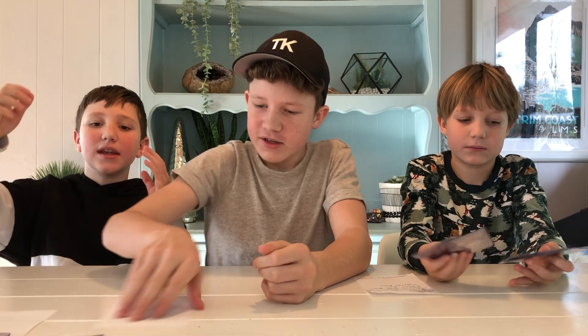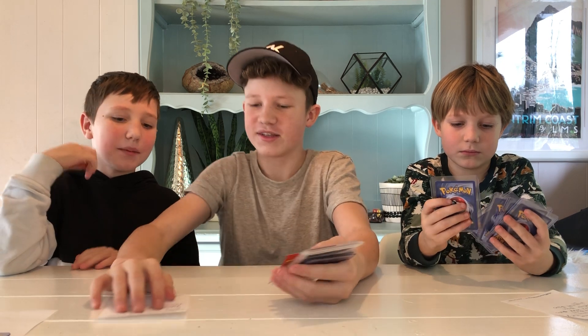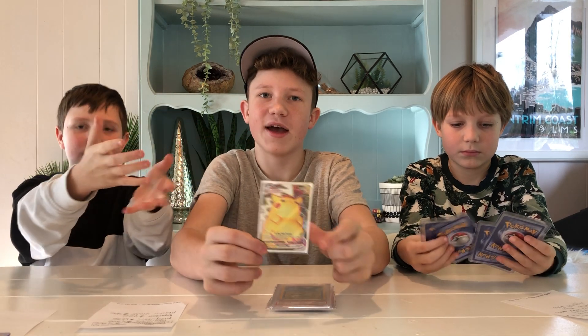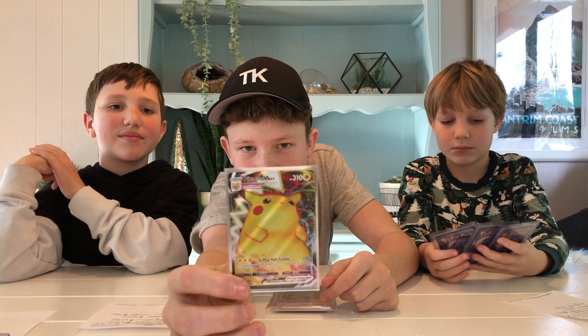Alright, my turn! We've got these little lists because our memories aren't great. Coming in at number five: Pikachu VMAX. These are PSA 10. That was your lucky pull — PSA 10, $400 US.